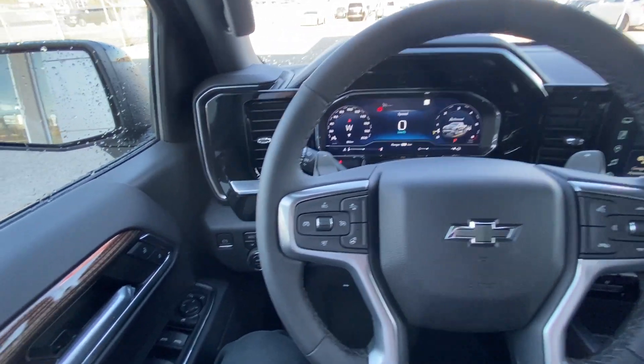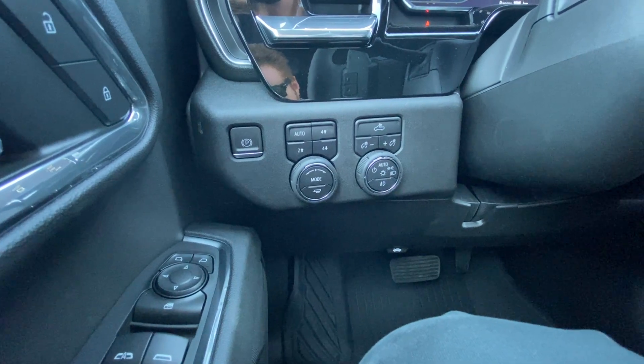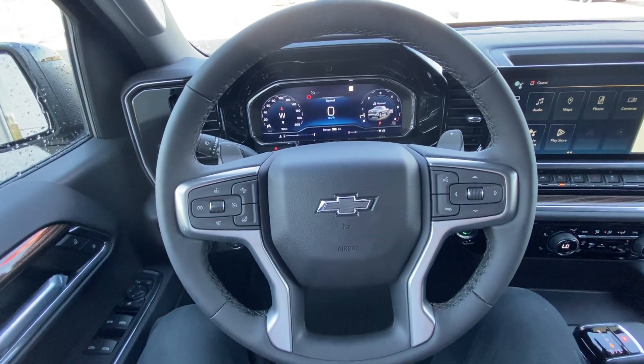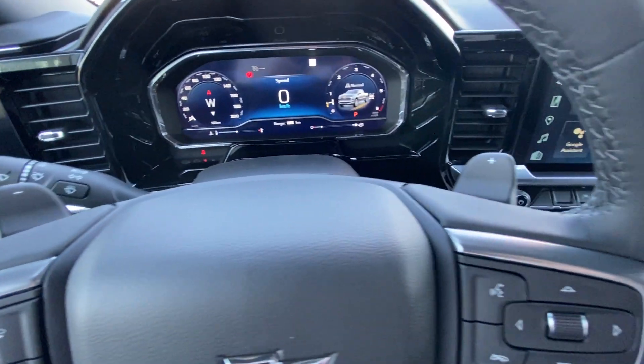Taking a look inside the new 2023 RST, starting on your left-hand side, we have push-activated trailer and driving modes, automatic headlights and fog lights, a leather-wrapped heated steering wheel with the blacked-out bow tie in the middle, and paddle shifters on the back of the steering wheel.